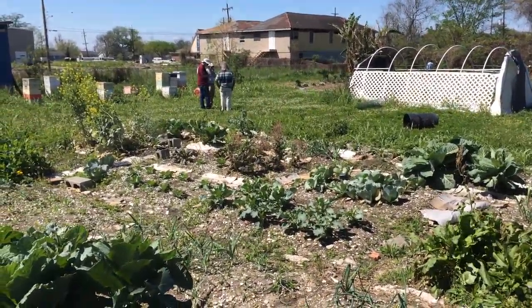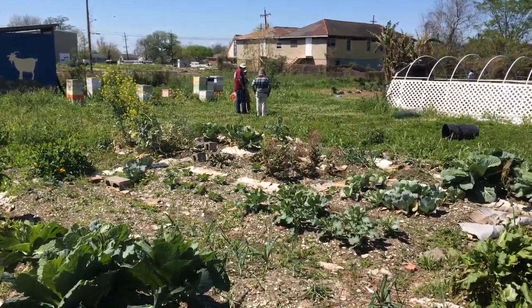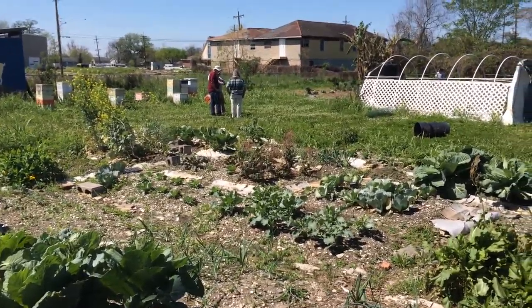And a great example of what the Lower Ninth Ward used to be long ago, which was the original vegetable-producing area for the city of New Orleans, and has fantastic soils.